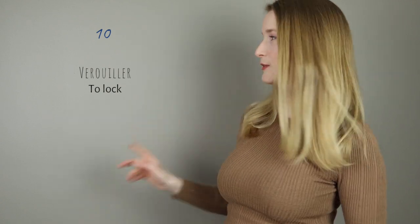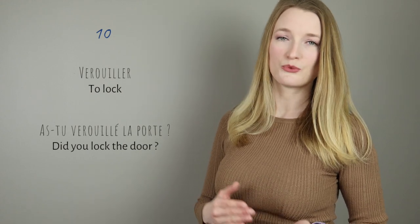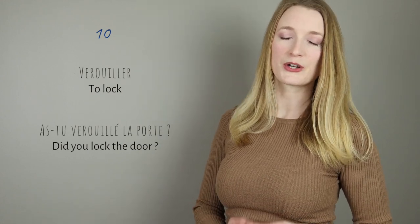Numéro 10: verrouiller. So here we separate a bit — verrou and then IE. As-tu verrouillé la porte?